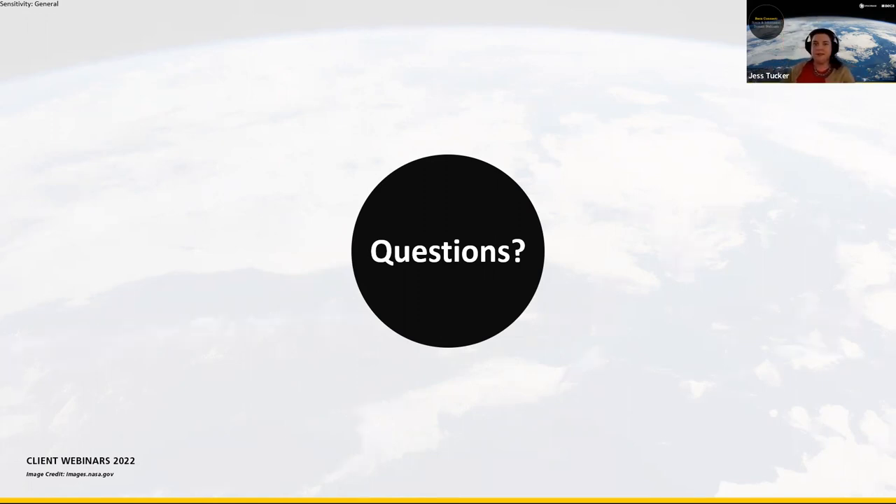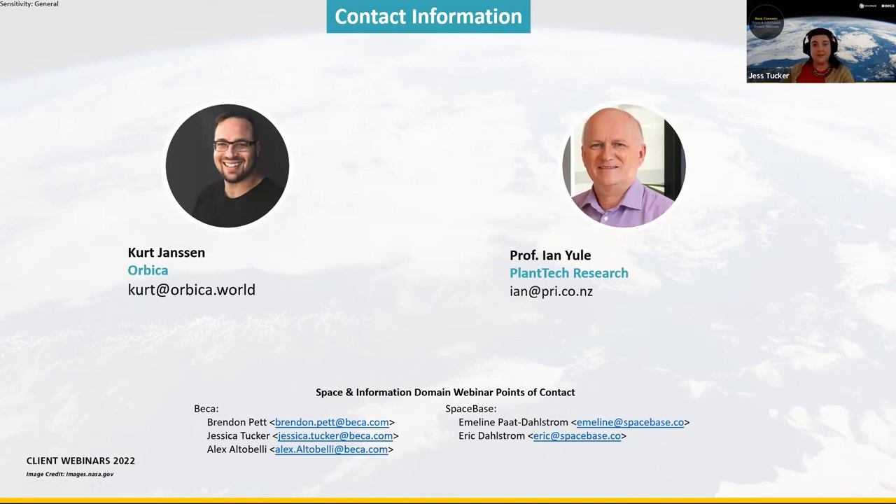I think that brings us to the end of our questions. Thanks to you both, Kurt and Ian, for sharing your insights with us today. Thank you to our audience for your time and attention. We've got contact information for both speakers as well as for the Space and Information Domain webinar team. Our next webinar will be in April, where we'll hear from two space startups — Zeno Astronautics and Extraterrestrial Power. Save-the-date information will come out via social and email. If you've got questions, comments, or feedback, or you'd like to suggest a topic or speak yourself, please get in touch. Thank you very much, thanks to our speakers, and we'll see you next time.